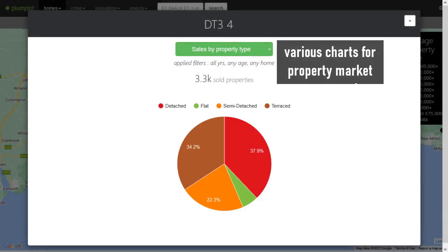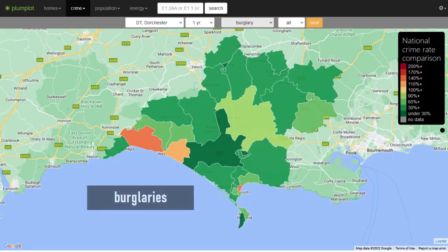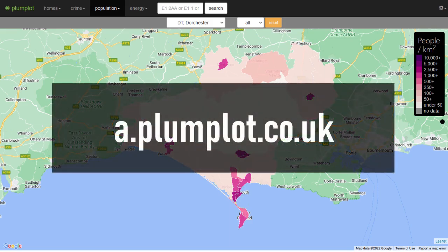Plumplot Area Insights provides other charts and metrics for the real estate market as well as for crime rates and population statistics. All of these are available for the Dorchester postcode area, and you can try them on the Plumplot website.